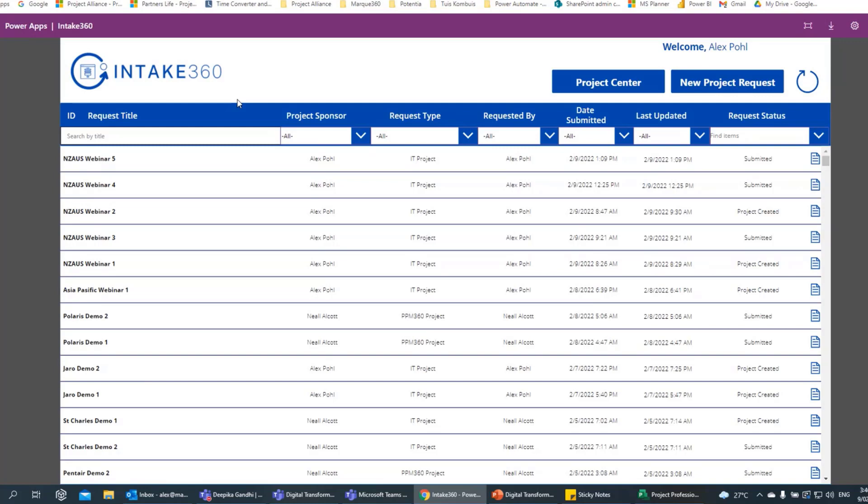I'll go through the process of ideation and new project requests to streamline requests that come into the organisation. This particular app is built on a Power App in the Power Platform space. The screen you see is highly configurable depending on how your organisation requires new requests or ideas to be submitted, in what format and what details are required. This is the dashboard — once you've submitted a request, that's what it will look like, and again it's configurable.